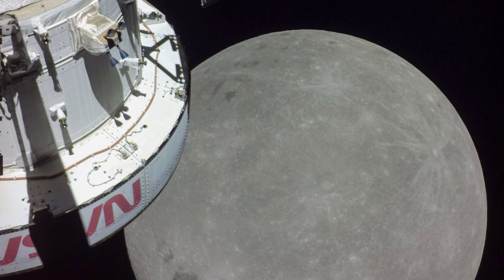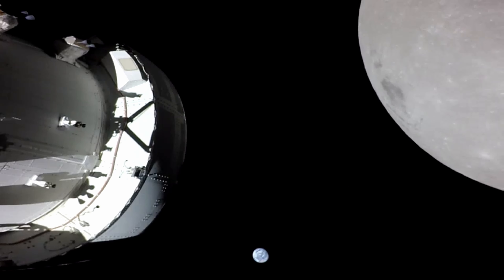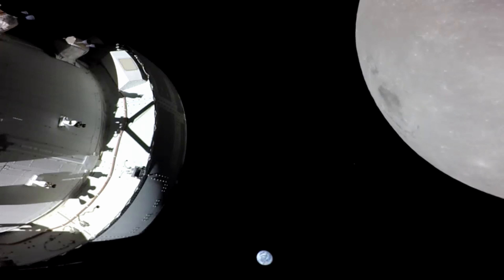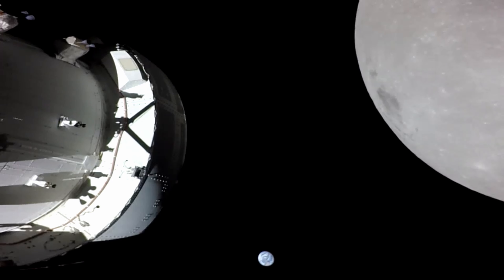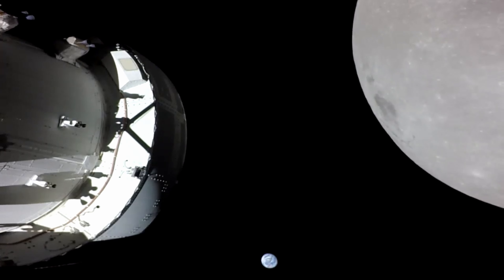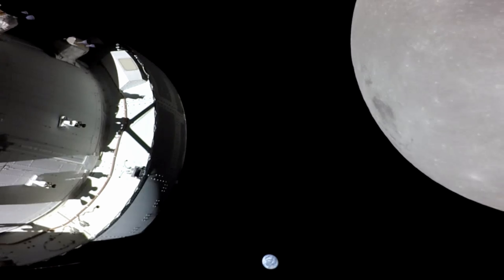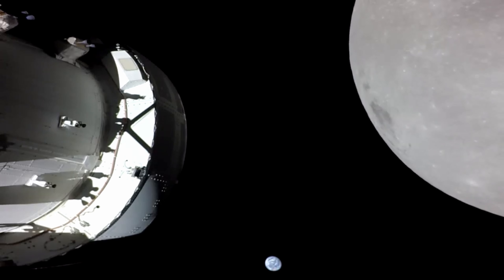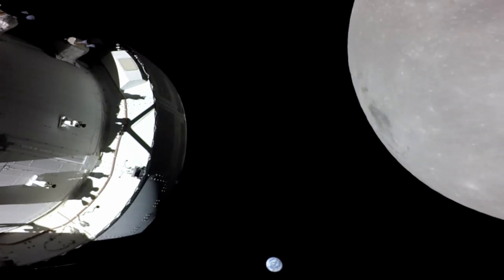The darkest spot visible near the middle of the image is Mare Orientale. The Earth is seen setting from the far side of the moon just beyond the Orion spacecraft in this video taken on the sixth day of the Artemis 1 mission by a camera on the tip of one of Orion's solar arrays. The spacecraft was preparing for the outbound powered flyby maneuver, which would bring it within 80 miles of the lunar surface, the closest approach of the uncrewed Artemis 1 mission, before moving into a distant retrograde orbit around the moon.